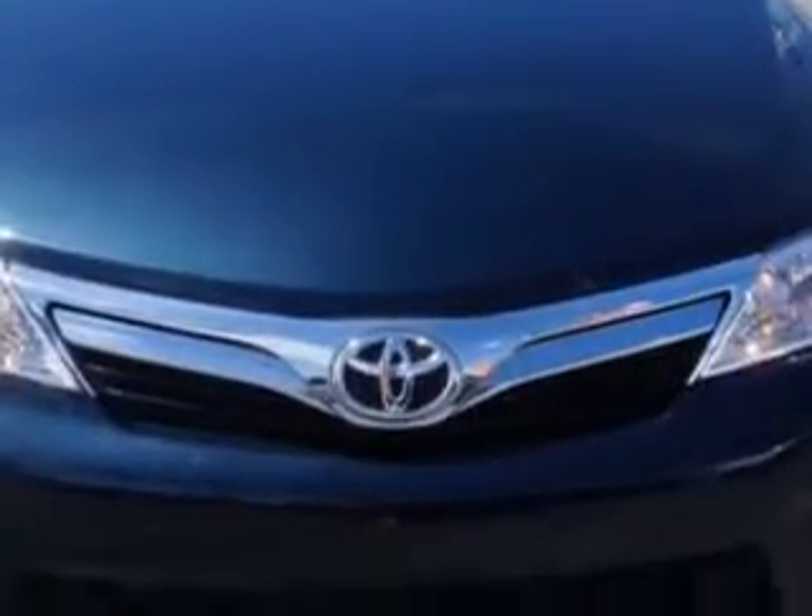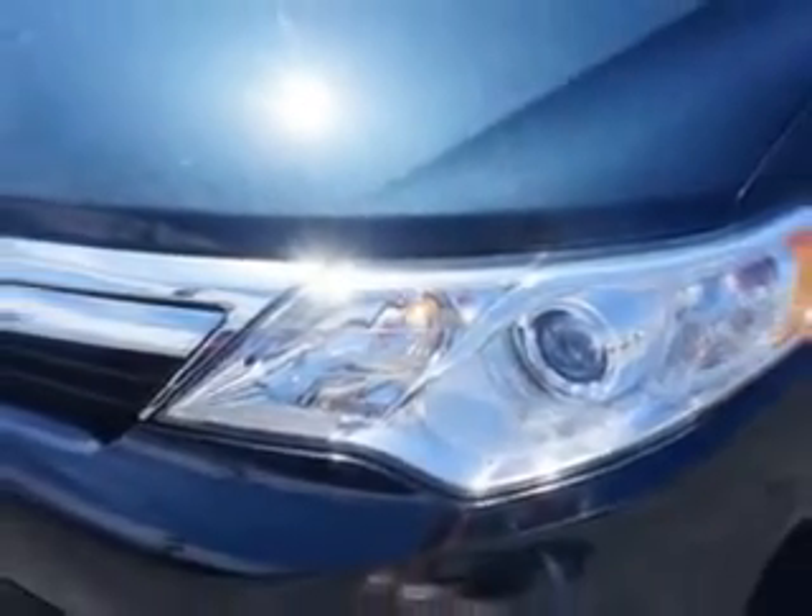Exterior mirrors heated, and much more. Enjoy the drive and have peace of mind in this 2014 Toyota Camry. See us at Larry H. Miller Chevrolet of Murray today.